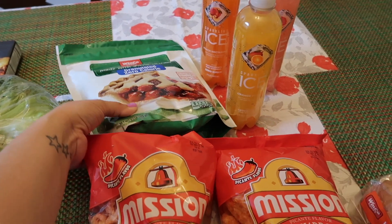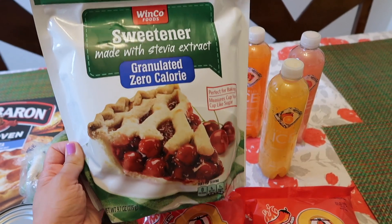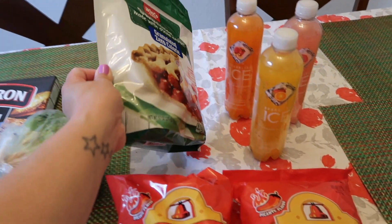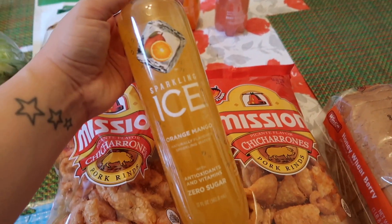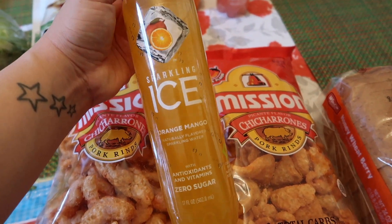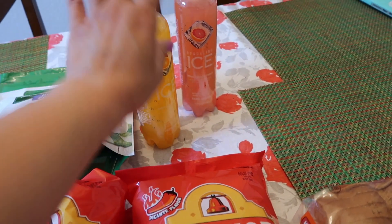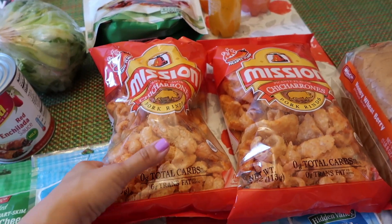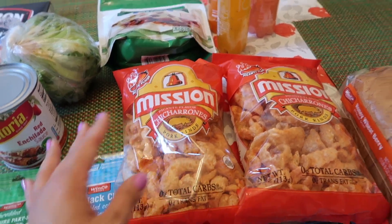I picked up this really big bag of Stevia — it's the WinCo brand — for my baking. We got six of these ICE drinks for the kids, two of each flavor: orange mango, peach nectarine, and pink grapefruit. And then I got two bags of spicy chicharron for my snack.